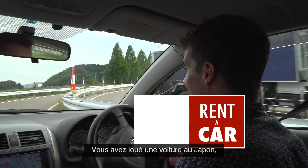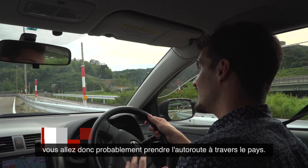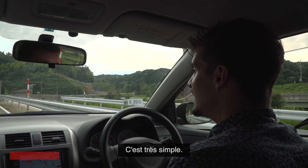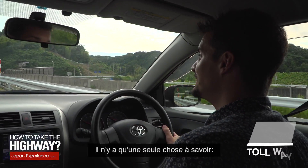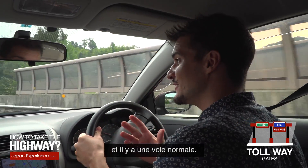So, you've rented a car in Japan — you will almost definitely use the tollway in this country. They're very nice. It's really easy too. There's only one thing you need to know: there is an ETC lane, which is like a fast pass, and there is a normal lane.